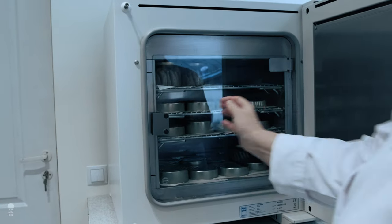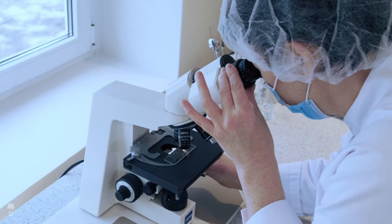Since 1973, we have our own laboratory where we do chemical, physical and microbiological tests for our own products or ingredients. For more specific analyses, we use well-recognized international laboratories.